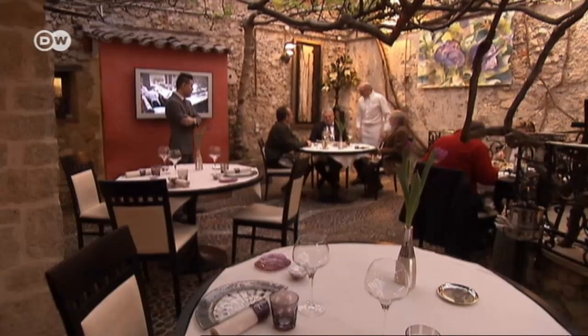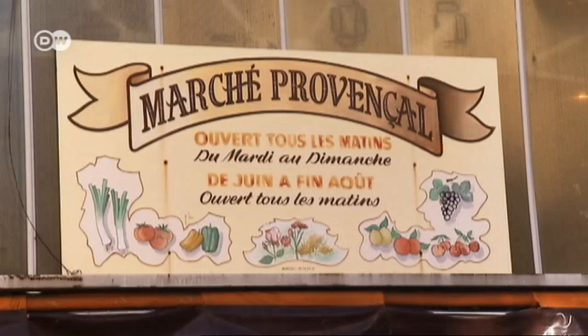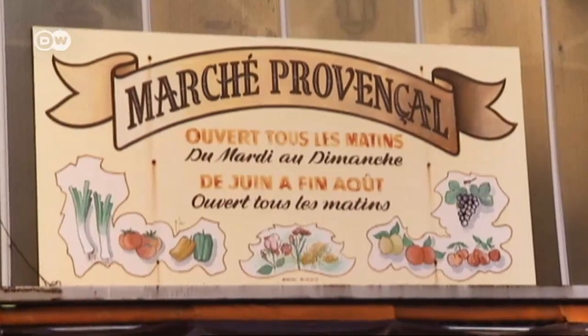It's always difficult to find a suitable name. I came up with the idea because there's a fig tree in the center of the terrace, and the restaurant is located on Holy Spirit Street.